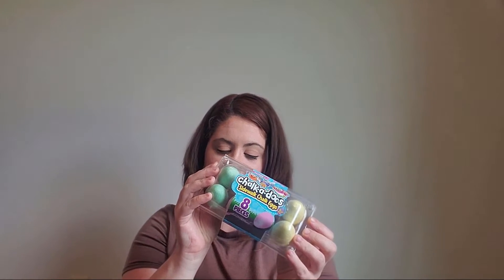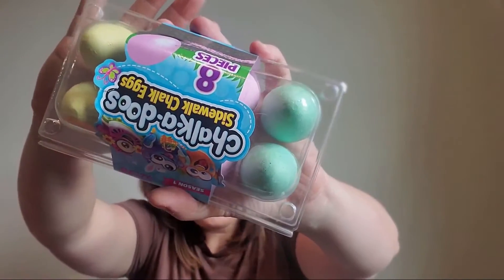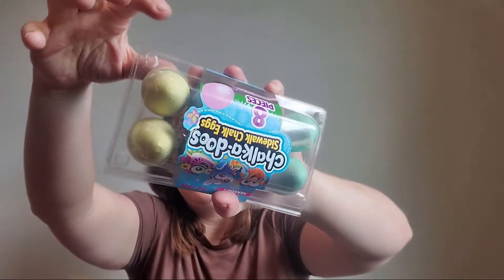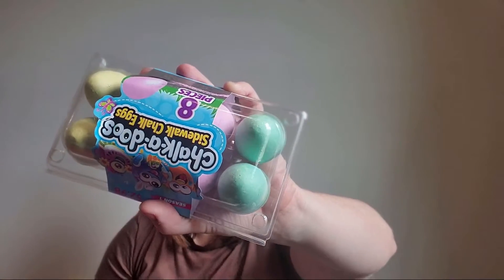Next I got him some chalk eggs. He's never played with chalk before, but I thought this year he's older and it would be a good thing. They seem a little bigger on the bottom so it'd be easier for him to grip. It comes with four different colors — yellow, green, pink, and blue — eight pieces total, two of each color. It was $2.98.